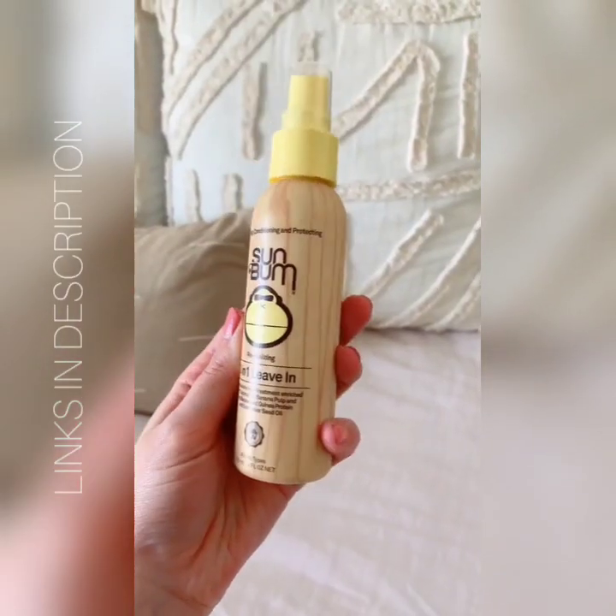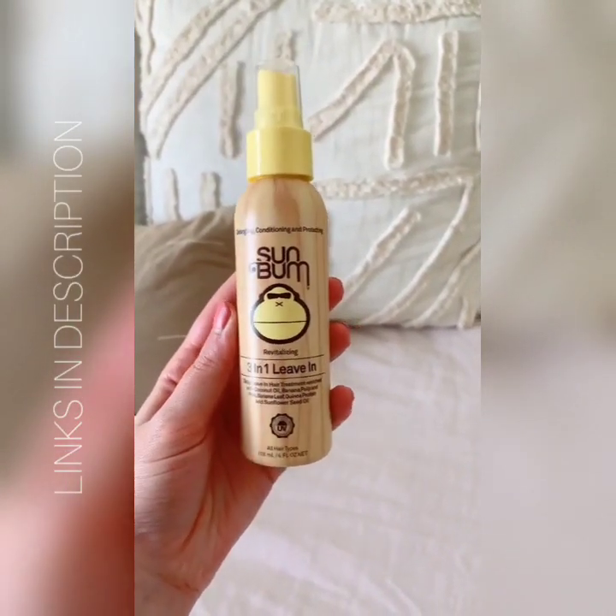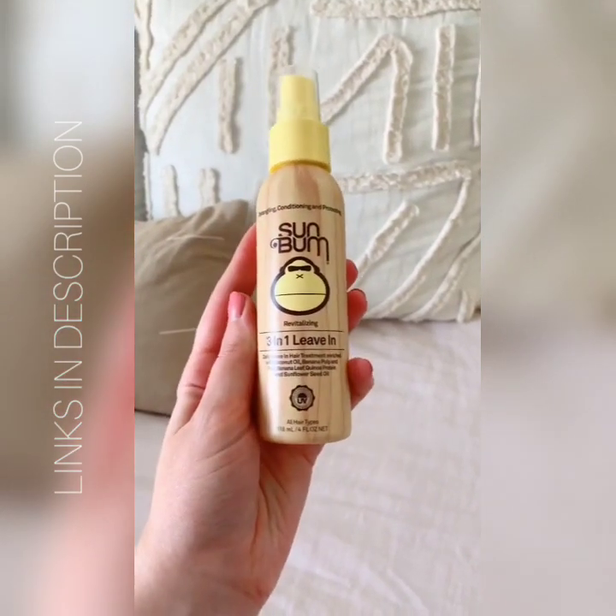This three-in-one leave-in conditioner is awesome for detangling your hair, especially if you're going to the beach and pool a lot, and it leaves it nice and soft and silky.